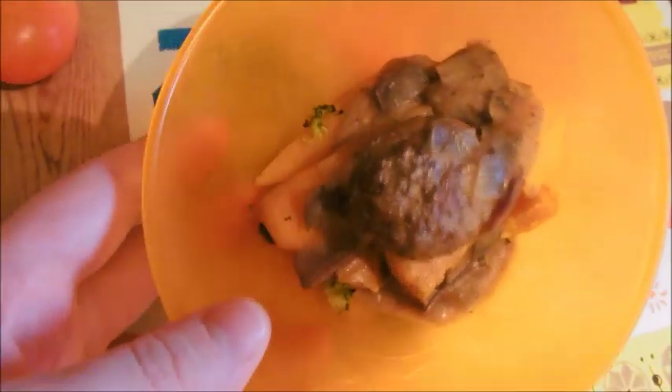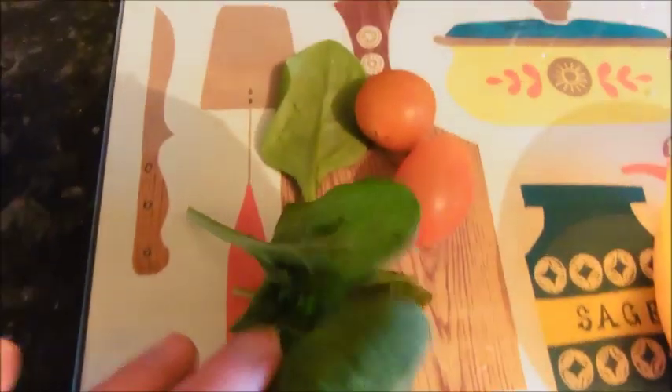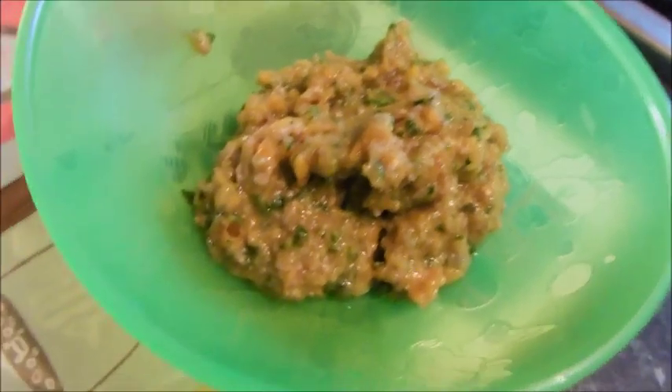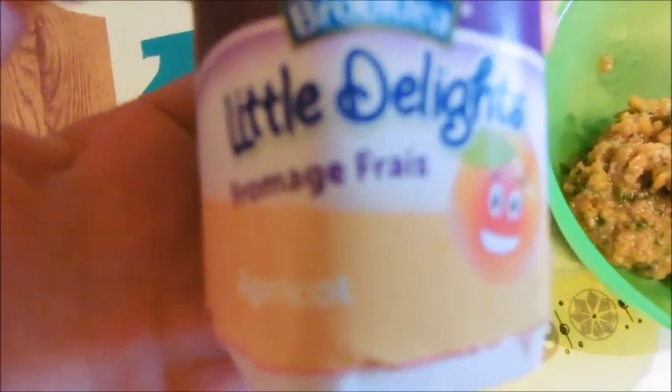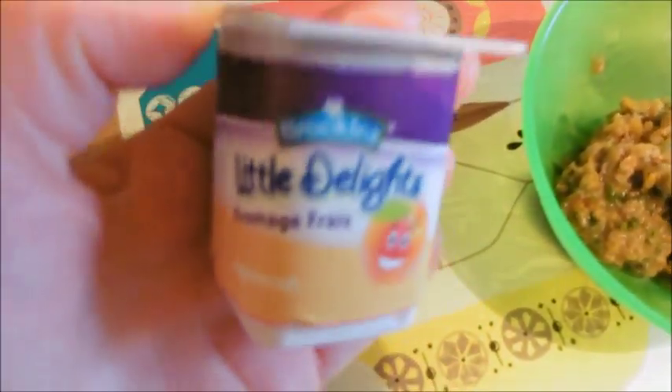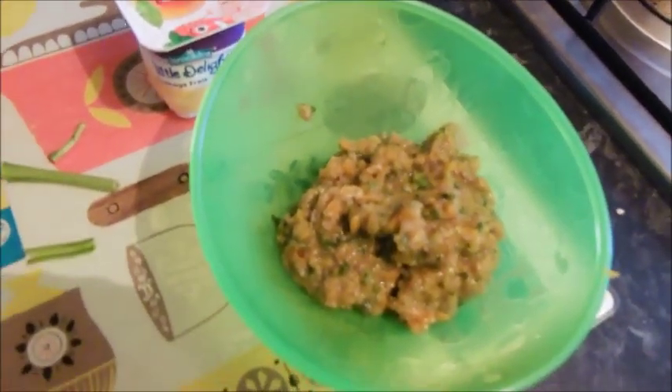For dinner Sonny's having what we had last night — it doesn't look too yummy but it's just a meatball with some carrots and sweet potato and a little bit of onion gravy. I'm going to add to his some spinach and a couple of tomatoes and just liquidize it all together. For dessert he's just having this Little Delights apricot fromage frais yogurt from Aldi, and he had some water as well.